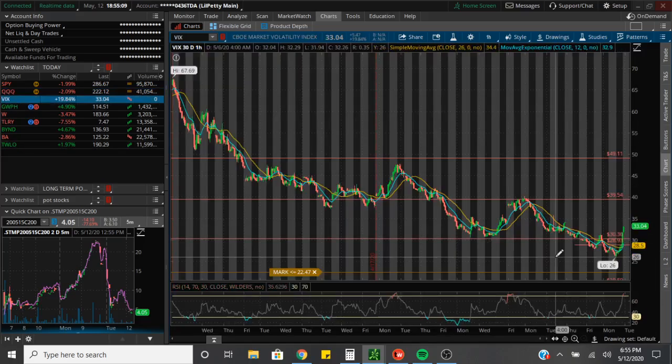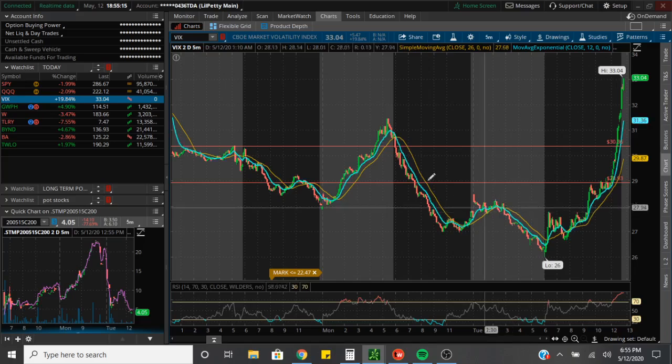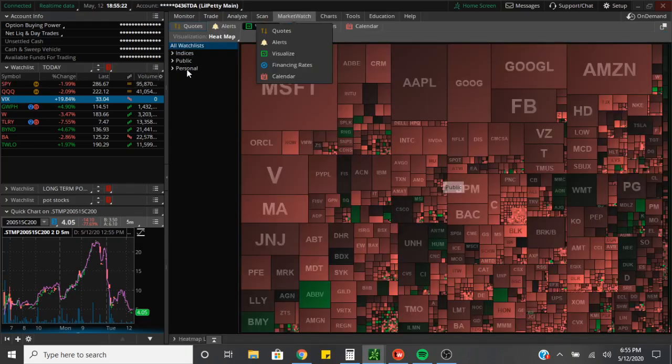If you check out the VIX, the VIX was up 19% today — that's a massive move. As you guys can see, when the stock market is dropping, the VIX goes up, and that's basically what happened. So let's go ahead and look at the market wide and get some visuals.